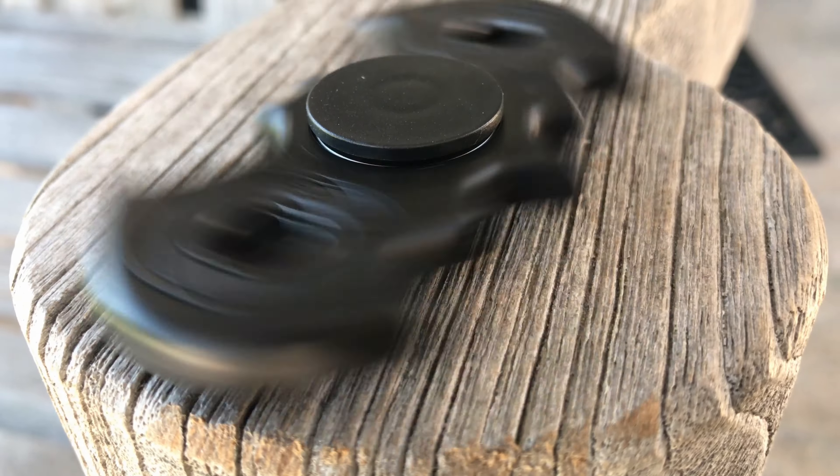This one also spins for a crazy long time — longer than any I've ever used. The longest time I got was five minutes and forty seconds, which is pretty freaking long. This one's also really durable, so if you're like me and you're going to be dropping it every five seconds, I can assure you it probably won't be breaking anytime soon. It looks cool, it's metal, goes for a super long time, and it's pretty durable.